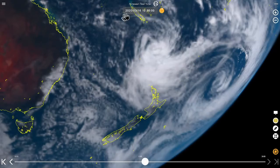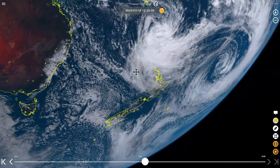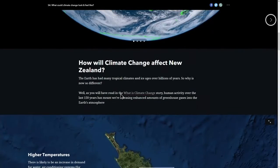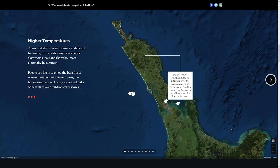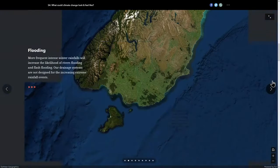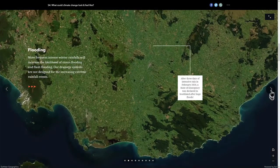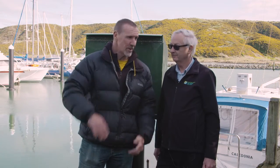That can have all sorts of ramifications coastally around the country. If we get storms and other natural events happening when the tide is high, the impact of those events on the coastline gets greater as the level of the water rises over time. And we are seeing that around the country now. Thanks for coming out and talking to us about tide gauges — really interesting to know that sea level is on the rise.